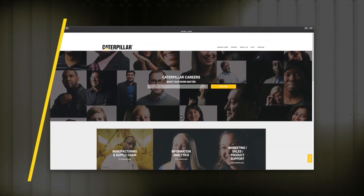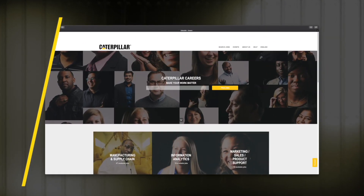When I applied to work at Caterpillar I applied online and it was a really easy process. They had a phone interview and an in-person interview. The in-person interview was very easy to go to.